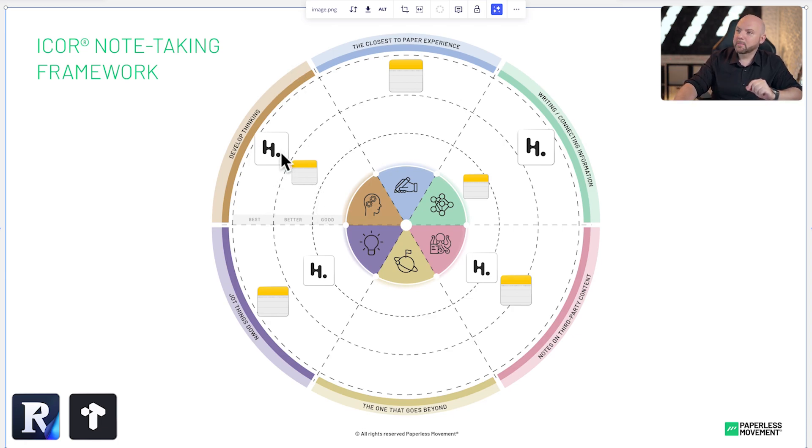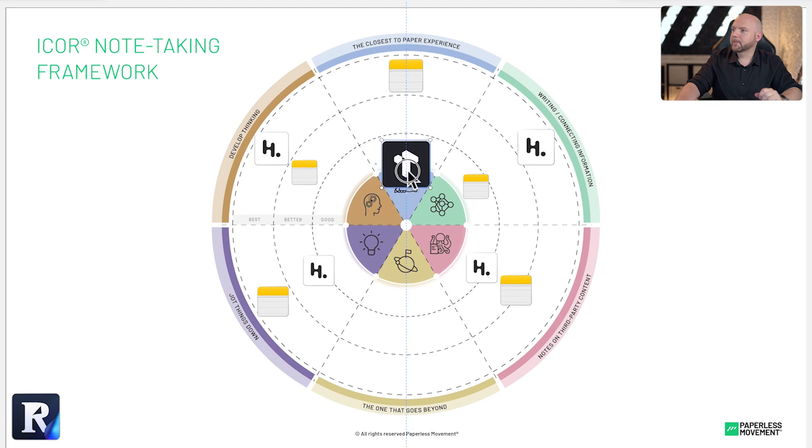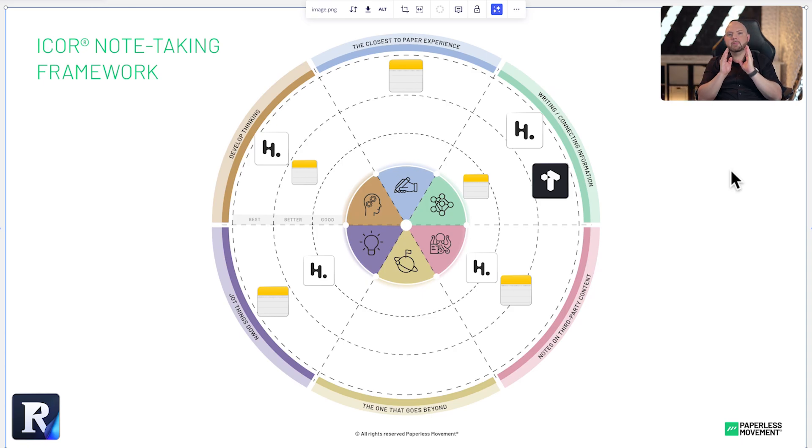That's where Heptabase is very powerful. Now you see we've filled the gaps. The ultimate goal is that we have on the outside ring a tool for everything. Now let's bring in Tana. Tana is obviously not close to paper at all, but it allows me to connect information very powerfully. So now we have two tools on the outer ring, and that's where it becomes important to crystal clearly define what information to place in what tool.